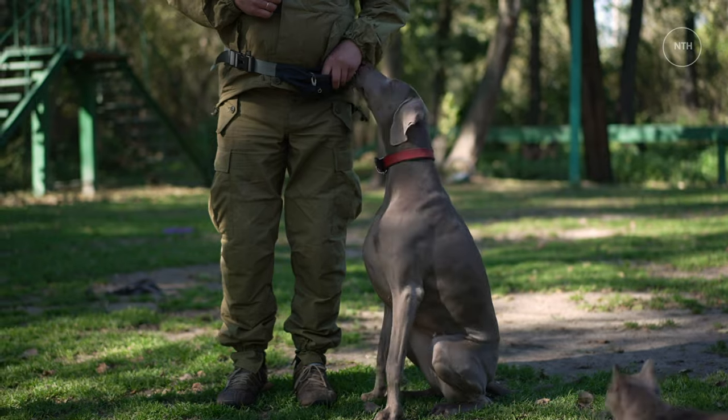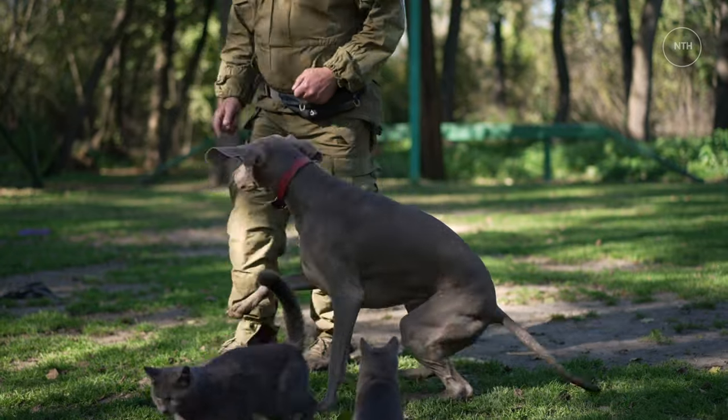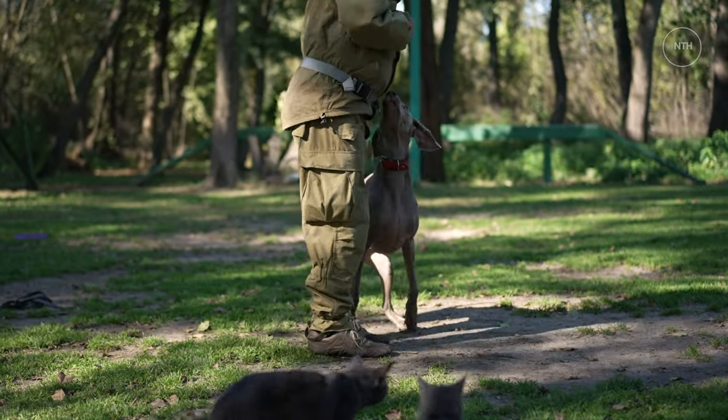Has the Weimaraner won your heart? This striking dog breed is hard to ignore. Just be sure that you do your research before committing your home and heart to a Weir.